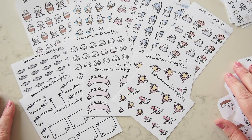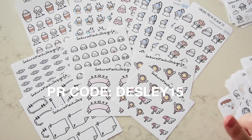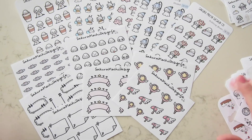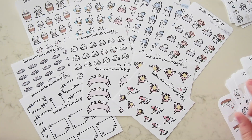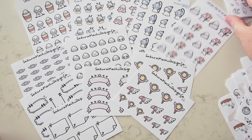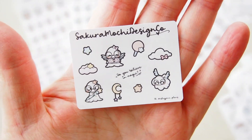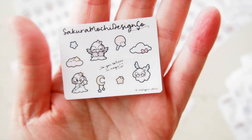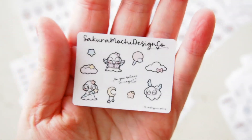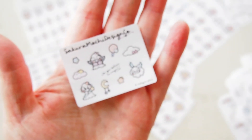That's my order from Sakura Mochi Design Co. I have a PR code which I'll pop on the screen and in the description — it's also on my Instagram. If you use my code you get my freebie, which is this cute magical one that says 'Do you believe in magic?' with cute magical drawings. You get this plus 15% off when you use my code.